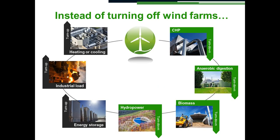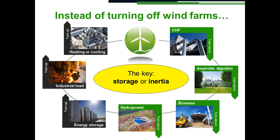Instead of turning off wind farms, we want to turn down CHP, turn down anaerobic digestion, turn down biomass generation, and turn down hydropower where it has reservoirs. We want to absorb energy and use energy storage, potentially turning up industrial load, turning up heating or cooling where that is genuine load. The key to making sure these things are genuine is storage or inertia — every process involved in FootRoom needs to have some form of storage or inertia associated with it.